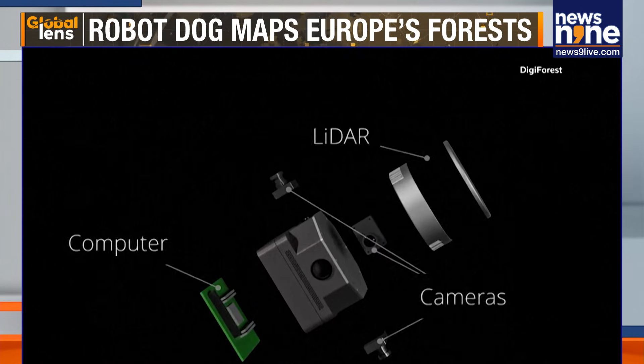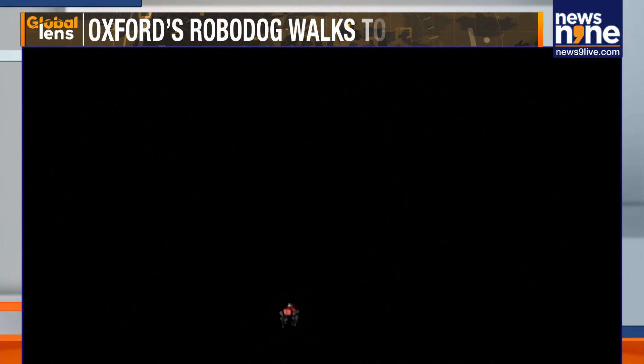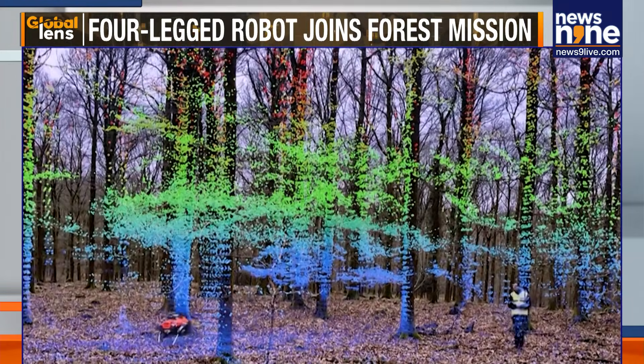The sensors that we use are laser sensors, the same kind of sensor that's used in self-driving cars. It measures distance out to each of the trees, and from that we can reconstruct basically the cylinder shape of the trunks, measure their diameters and their heights, and build up a database of the contents of the forest.